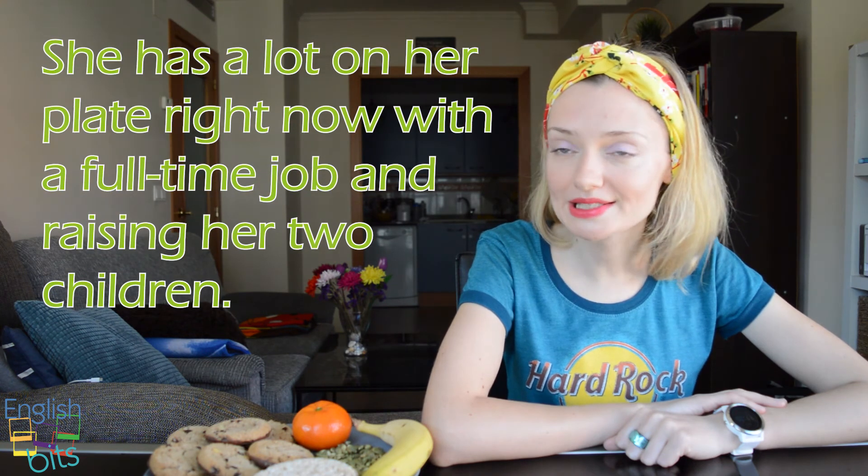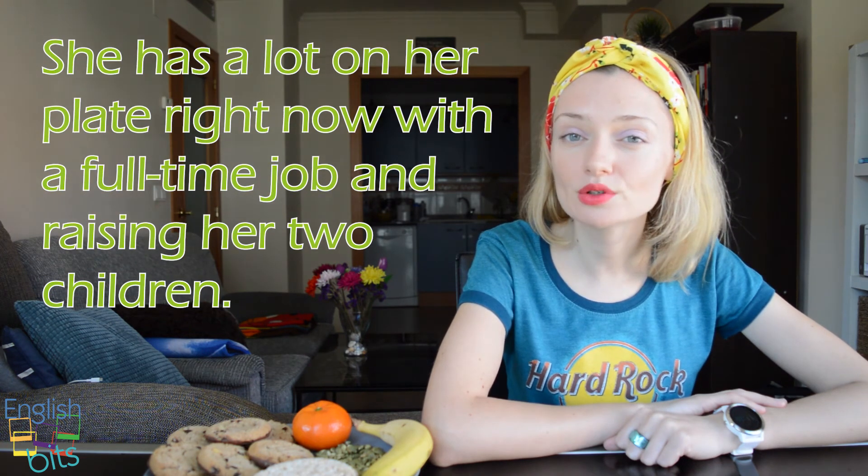So, as you can see, we've got a lot on our plate. Now, let's look at some examples with this food idiom. The first example: 'Ella está muy ocupada ahora mismo con el trabajo a jornada completa y criando a sus dos hijos.' In English, we would say: 'She has a lot on her plate right now with a full-time job and raising her two children.'